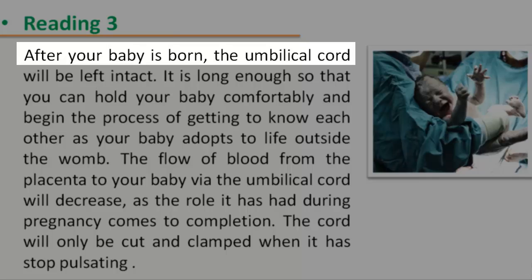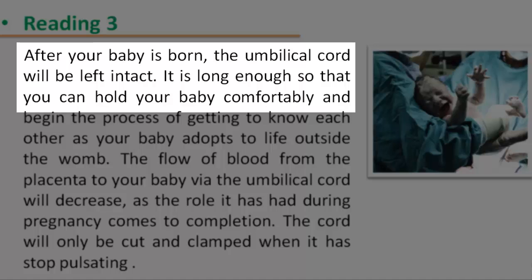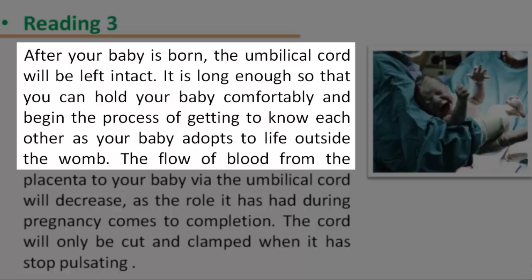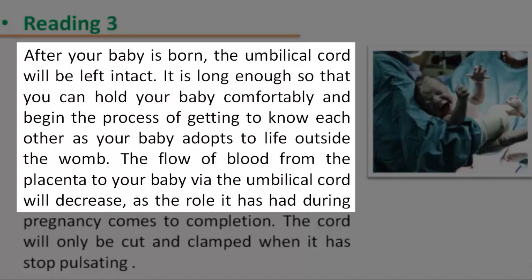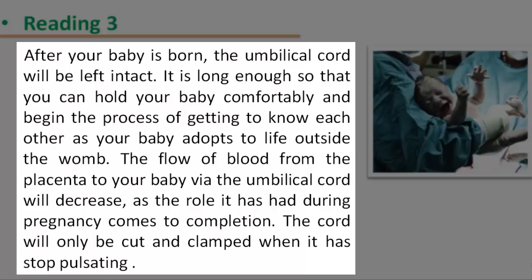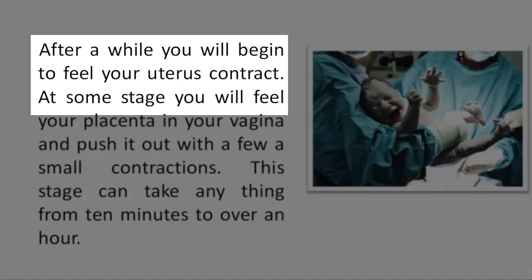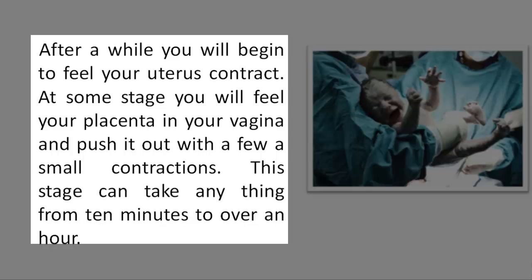Reading 3: After your baby is born, the umbilical cord will be left intact. It is long enough so that you can hold your baby comfortably and begin the process of getting to know each other as your baby adapts to life outside the womb. The flow of blood from the placenta to your baby via the umbilical cord will decrease as the role it has had during pregnancy comes to completion. The cord will only be cut and clamped when it stops pulsating. After a while, you will begin to feel your uterus contract. At some stage, you will feel your placenta in your vagina and push it out with a few small contractions. This stage can take anything from 10 minutes to over an hour.